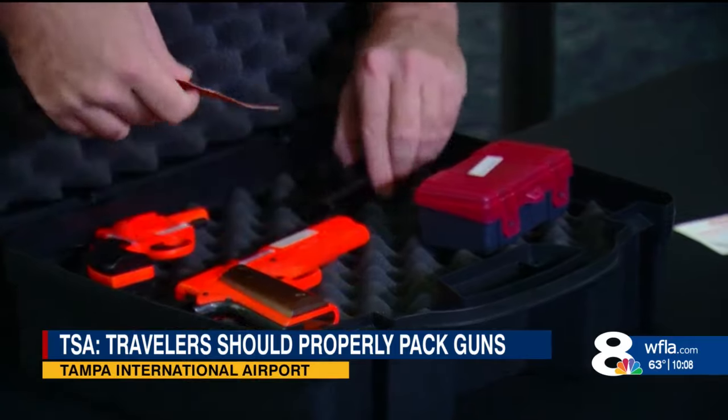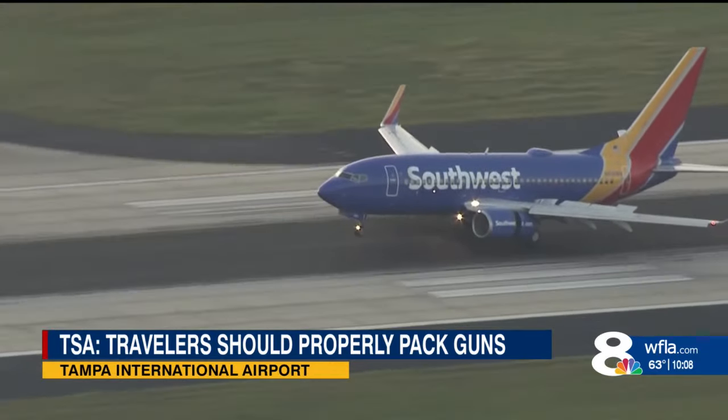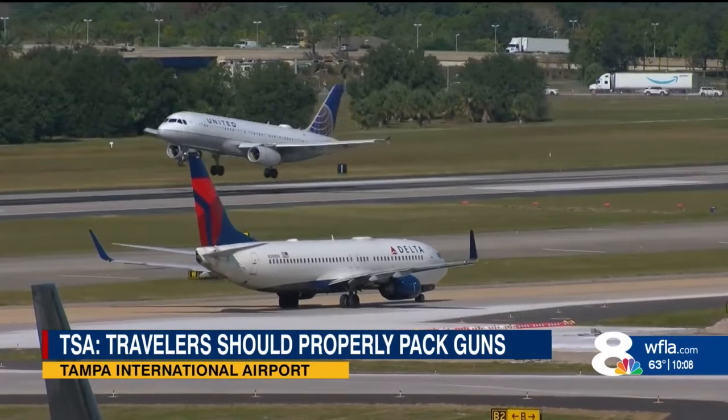Howell says you can take more than one firearm in your case. As for picking up your gun at your destination, check with the airline to find out where you should pick it up. What TSA recommends is that if your firearm case fits inside your suitcase, just pack it in your suitcase. Some airlines will require you to pick up a case packed separately from their baggage office, so check with the airline on how to do that.